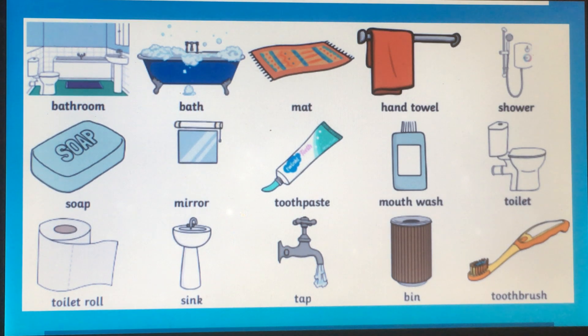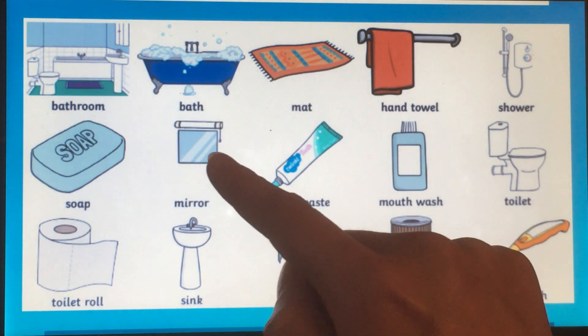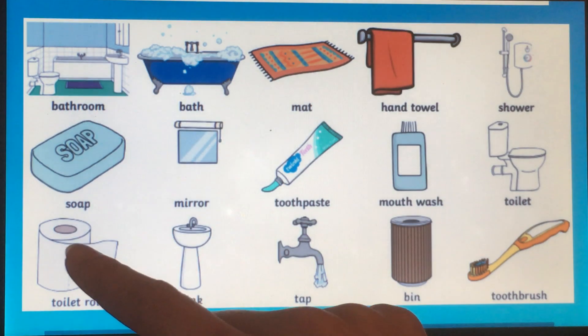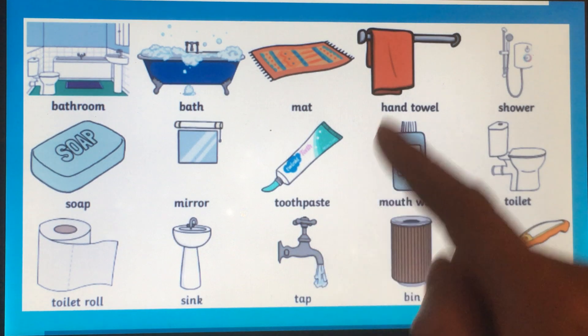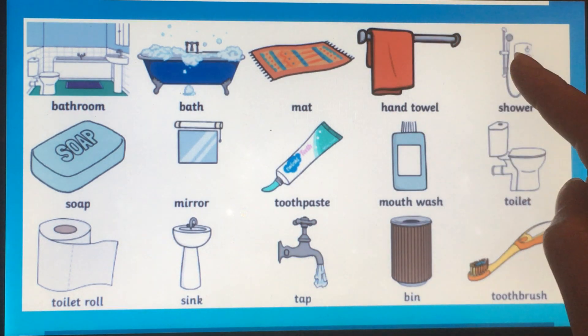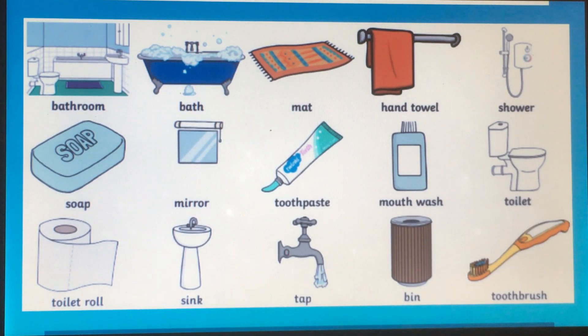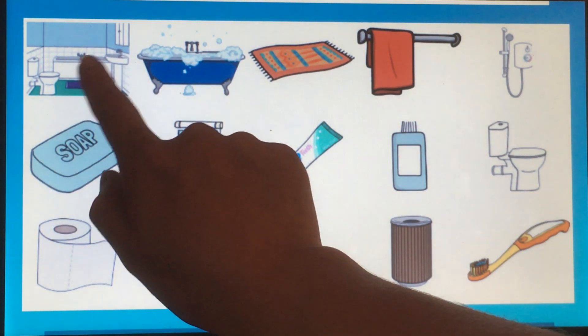Okay, now we're going to do it very quickly, or very fast. Shower. Mat. Bath. Mirror. Soap. Bathroom. Toilet roll. Mouthwash. Bin. Tap. Hand towel. Shower. Mirror. Toothbrush. Now, can you remember the names without them written?